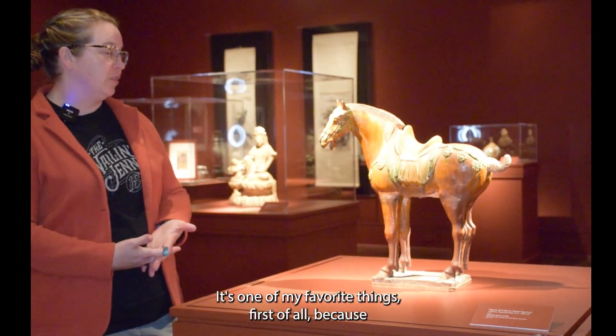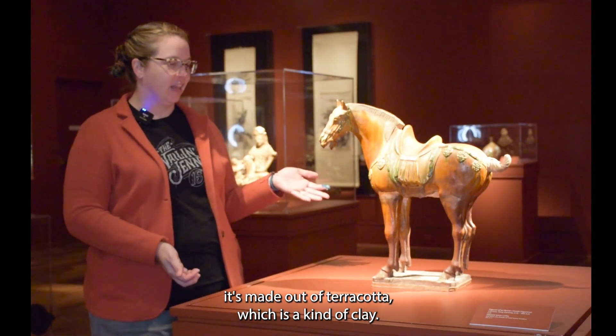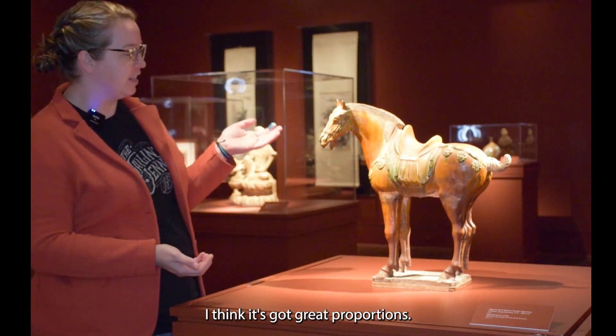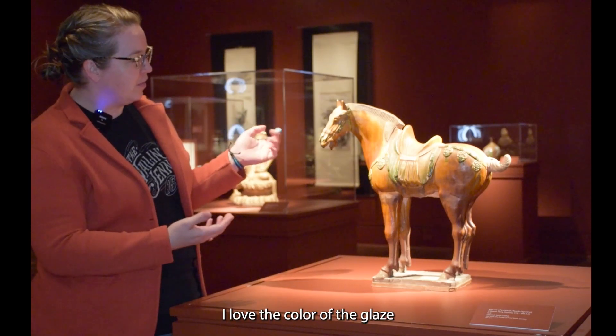It's one of my favorite things, first of all, because it's made out of terra cotta, which is a kind of clay. I love to work with clay. I love to teach people about clay. I think it's got great proportions. I love the color of the glaze.